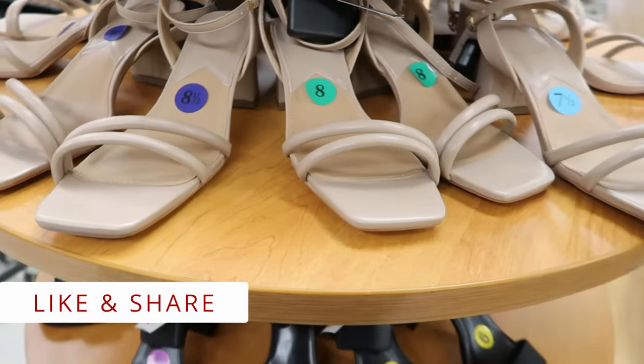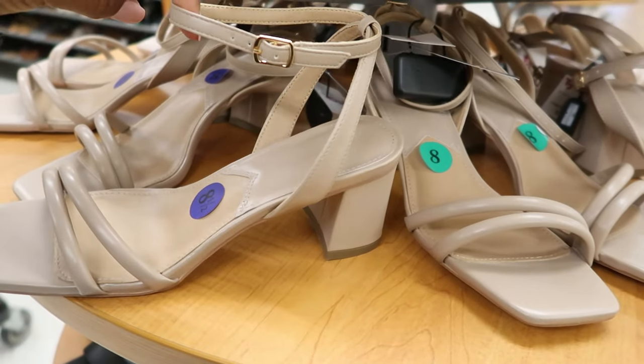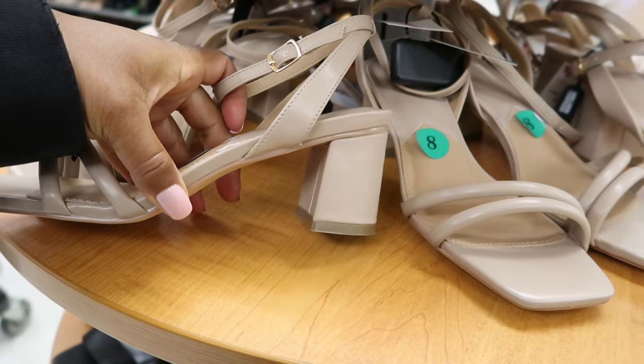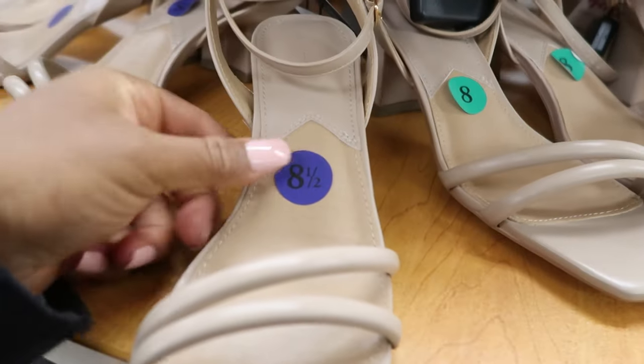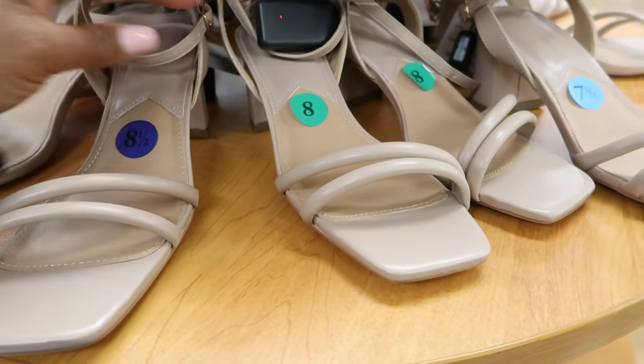They have these sandals right here. These buckle around your ankle and it looks like that. It has a slight heel on it. These are by French Connection and these are $29.99.